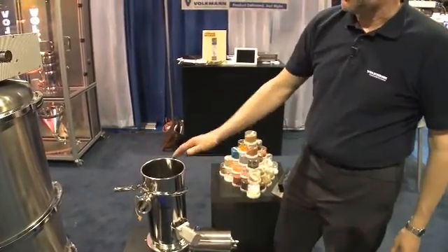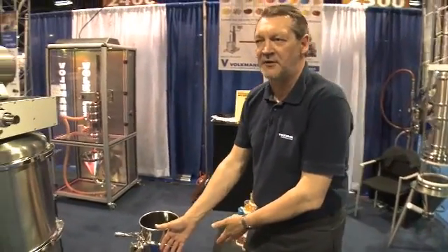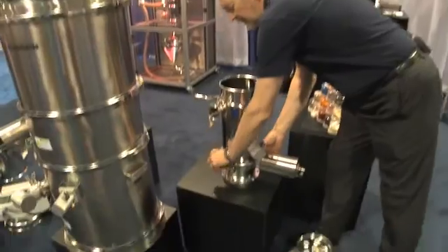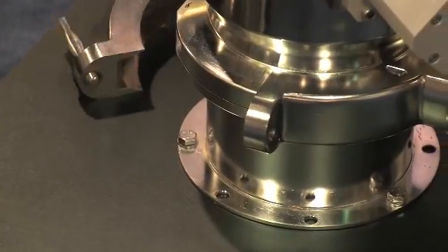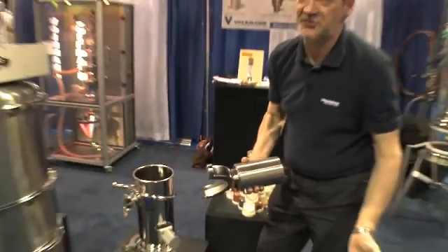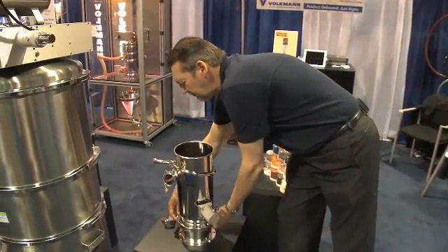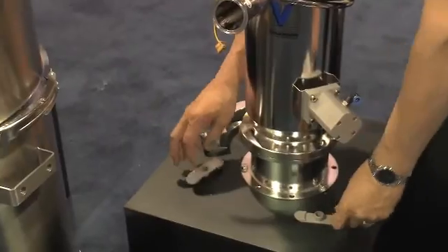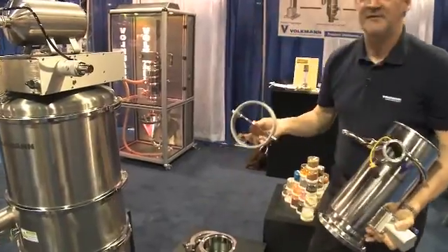The heart of the vessel has a split butterfly valve on the bottom. That butterfly valve simply undoes and the actuator pulls right off — it's a completely separate actuator. With two clips, you're left with a completely clean inside and the valve.